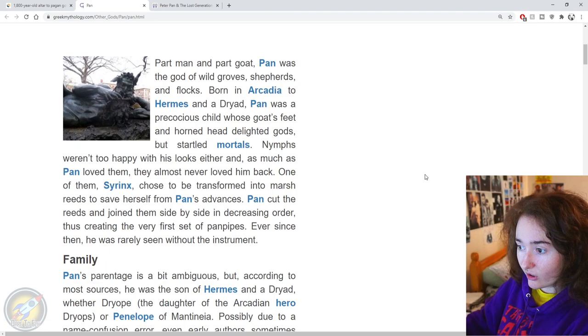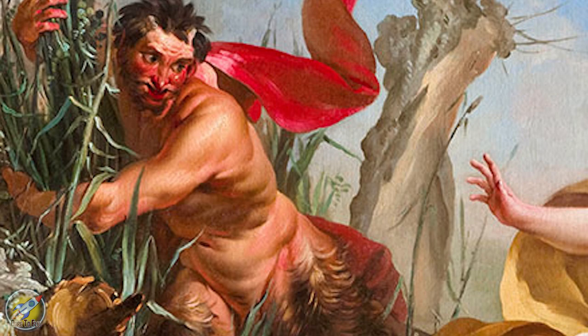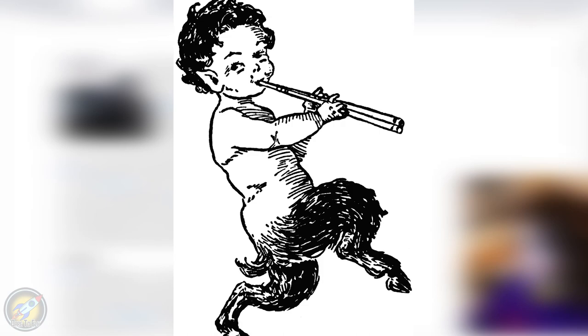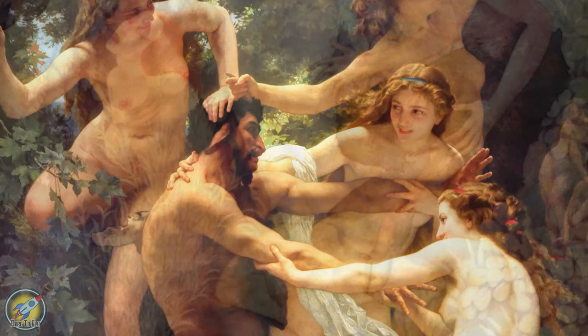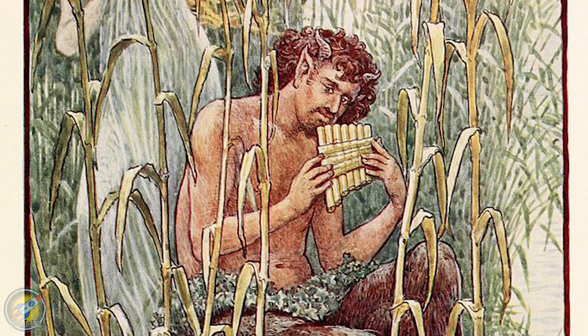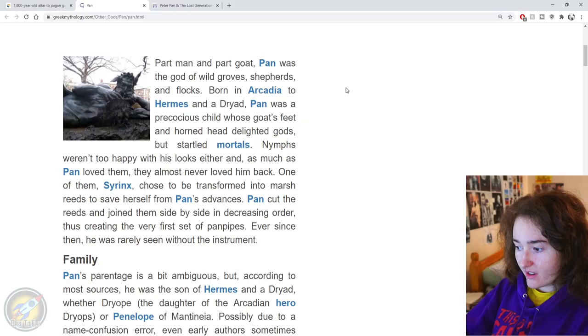So I thought we could have a look at who Pan actually is as a god, looking at Greek mythology. From Greek-mythology.com: Pan was part man and part goat — the god of wild growth, shepherds and flocks. He was born in Arcadia to Hermes and a dryad. Pan was a precocious child whose goat's feet and horned head delighted gods but startled mortals. Nymphs weren't too happy with his looks either, and as much as Pan loved them, they almost never loved him back. One of them, Syrinx, chose to be transformed into marsh reeds to save herself from Pan's advances. Pan cut the reeds and joined them side by side in decreasing order, thus creating the very first set of pan pipes, and ever since he was rarely seen without the instrument.